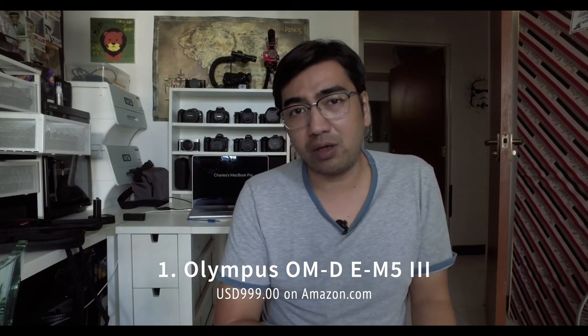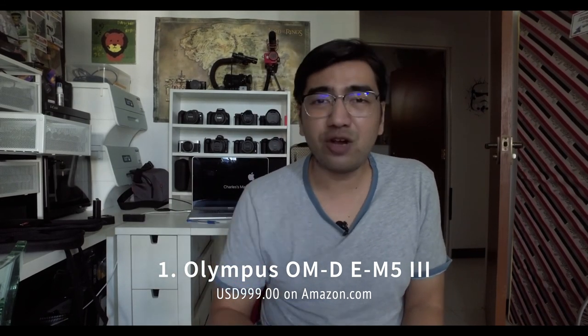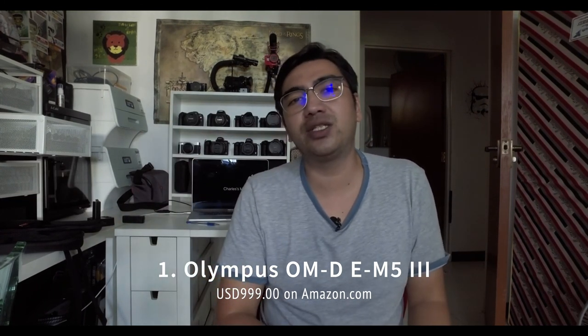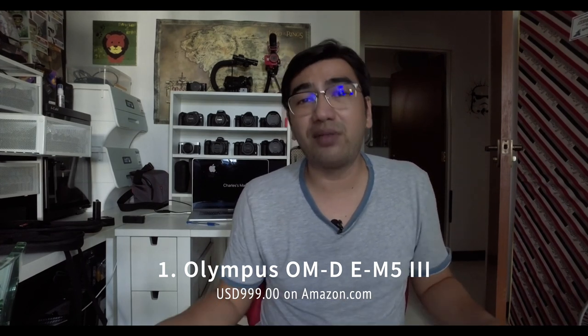Thanks for watching — hope you enjoyed this video. Hit the subscribe button, the like button, and the notifications button. Leave a comment letting me know what you think is the most worthwhile camera among all 10, or if you know of cameras not on this list, let me know and I can add them. Thanks for watching, and I'll see you in the next one — peace.